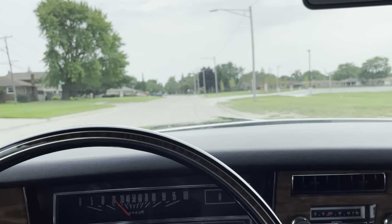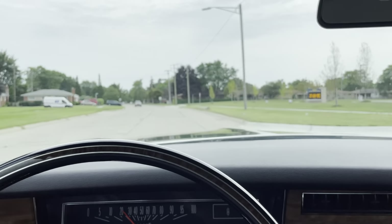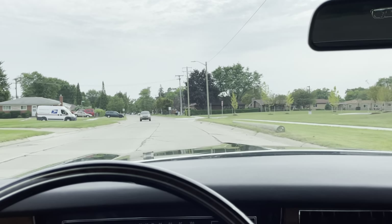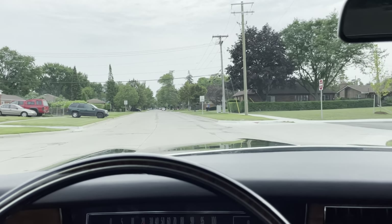You got some of the GM jiggle with the dash over that washboard road there. Well, thanks for watching. Hope you enjoyed this video. Stay tuned for more coming.